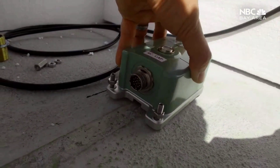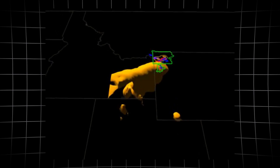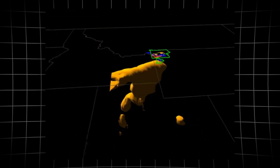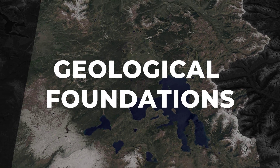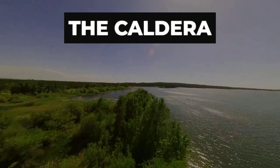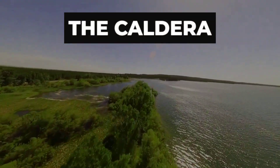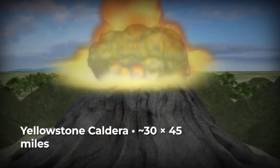To understand what this seismic surge truly means, we need to start with the colossal forces lying just beneath your feet. Yellowstone stretches across the northwest corner of Wyoming, spilling into Idaho and Montana as a vast scar in the Earth's crust. The caldera — an immense sunken basin — measures roughly 30 miles wide and 45 miles long.